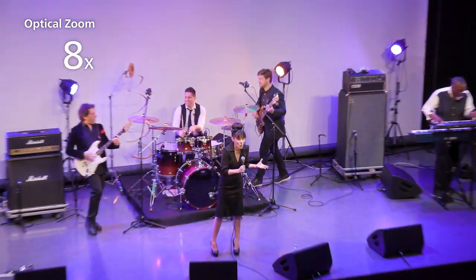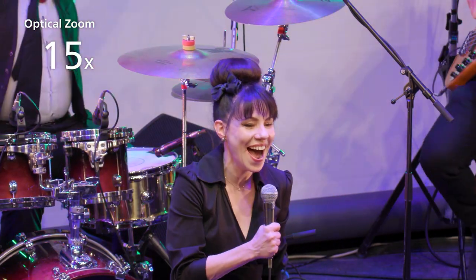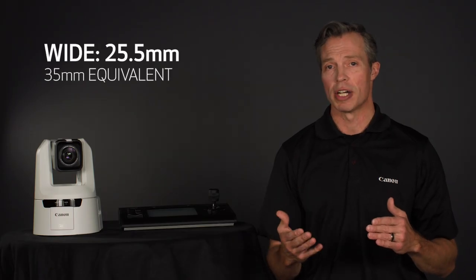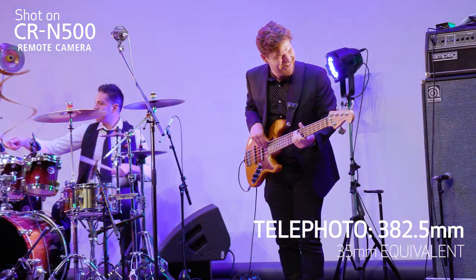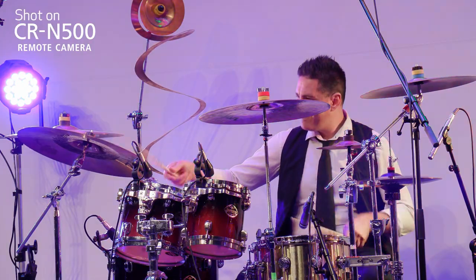A 4K UHD 15x optical zoom lens makes the CRN500 a versatile tool. At the wide end, the zoom lens has a 35mm equivalent of 25.5mm and is capable of capturing wide scenes and tight shooting spaces. At the tele end, the lens reaches a 35mm equivalent of 382.5mm to empower tight shots from long range.